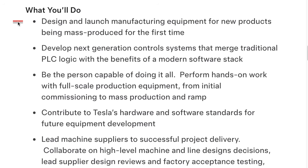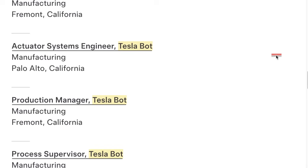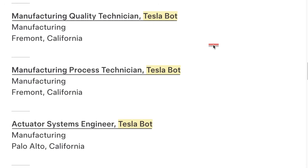What you'll do: design and launch manufacturing equipment for new products being mass produced for the first time. So I think it's one thing to be told that Tesla is starting production later this year, but it's a different thing to actually see the job postings and understand this really is going to happen. This is incredibly exciting, as Elon has reiterated that long-term Optimus will be the majority of Tesla's stock valuation, and having an American company manufacturing one of the first commercial humanoids at scale in America is something everybody at Tesla should be incredibly proud of.